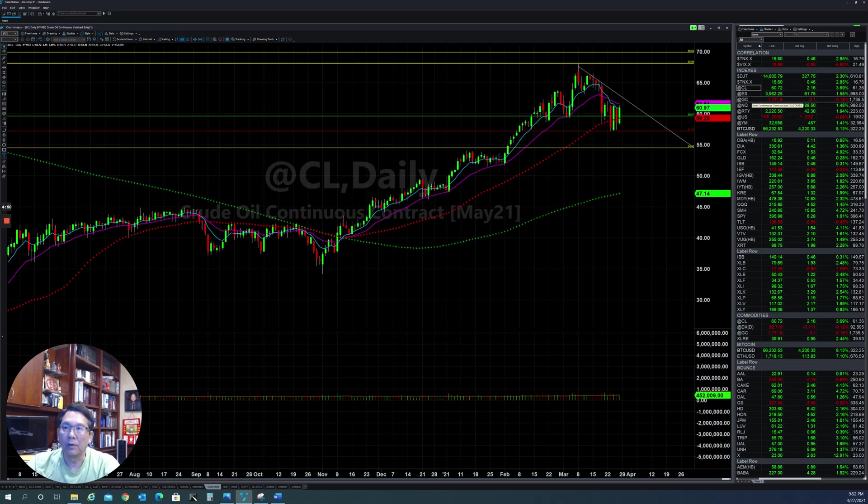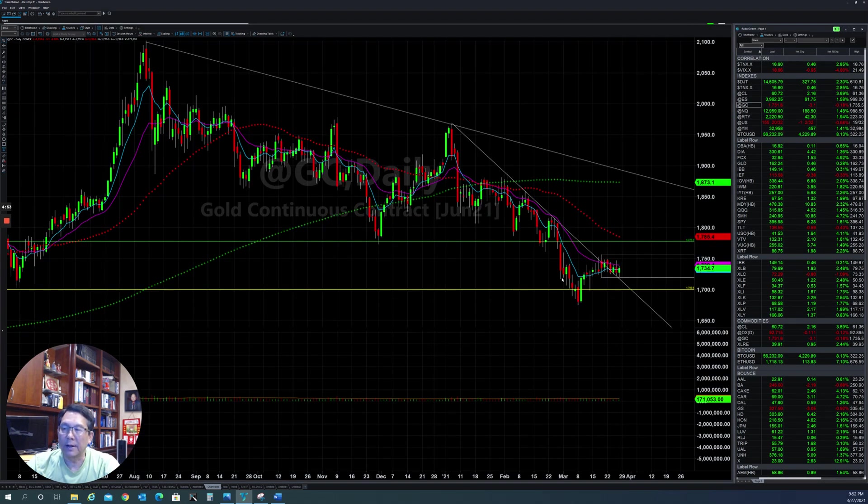If you look at gold, it's also trying to break out from the downtrend line here, but it couldn't go higher. So at this moment I think gold will go sideways a little bit, and then they will find a way to break out and push it up to the upside in the near future.